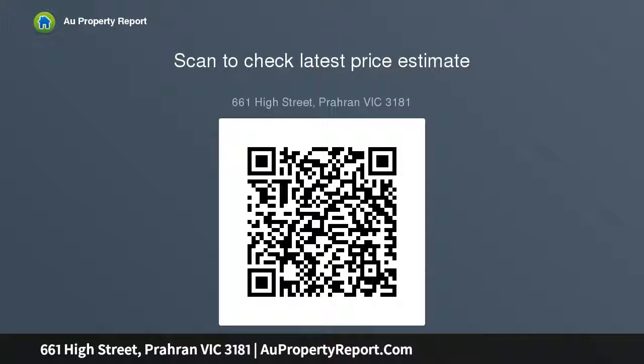Further features include a spacious second bathroom with laundry, reverse cycle heating and cooling, and a security gate with video intercom.